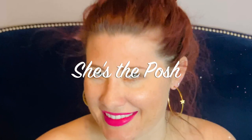Today I'm going to bring you in a little bit closer to show you my sunglass collection. Well gosh, not that close. Hey guys, it's Jess from She's the Posh. Welcome back and today I'm going to be sharing with you my designer sunglass collection.